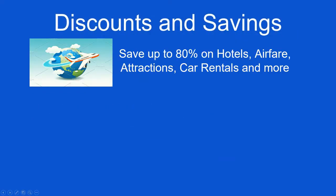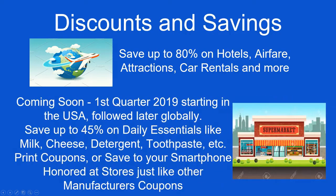You can also save up to 80% on hotels, airfare, attractions, car rentals, and more. Coming soon in the first quarter of 2019, we are going to implement a daily essentials discount. So basically you can save up to 45% on things like cheese, milk, toothpaste — basically a grocery discount. You can print those coupons or save them to your smartphone, and they are honored at stores just like other manufacturer coupons.